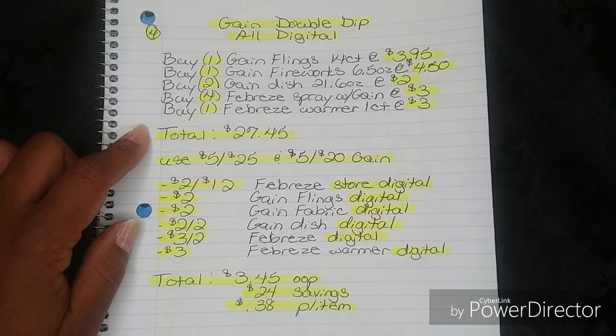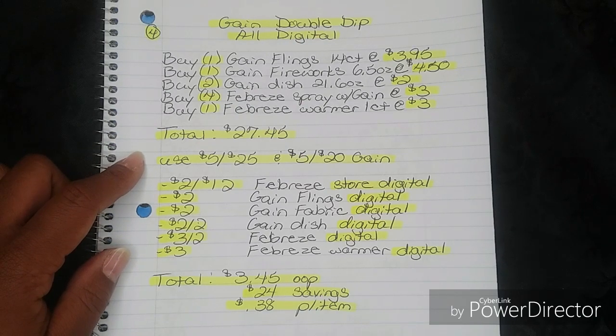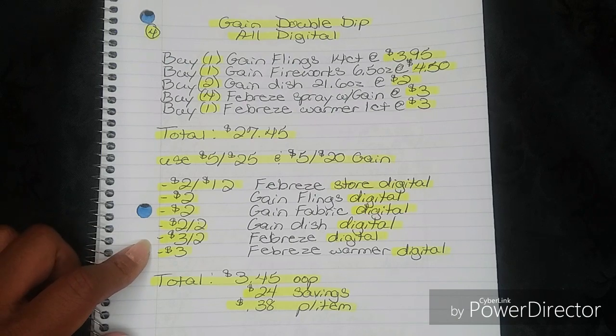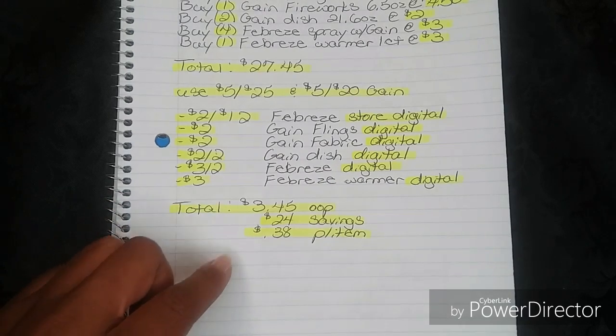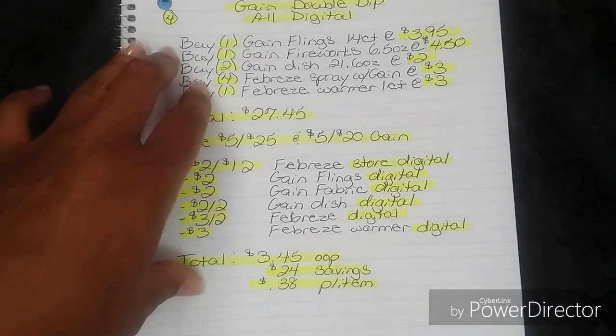You can use your digital $5 off $25, or if you're experienced enough you can use your paper in-ad version. Also use the $5 off $20 Gain — that one is digital only, so you must put in your phone number. Then your $2 off $12 Febreze Store Digital, $2 Gain Flings Digital, $2 Gain Fabric Digital, $2 off 2 Gain Dish Digital, $3 off 2 Febreze Digital, and $3 Febreze Warmer Digital will all fall off. That's going to bring your total all the way down to $3.45 out of pocket — a savings of $24 — breaking everything down to just $0.38 per item.